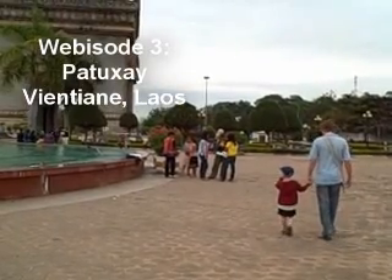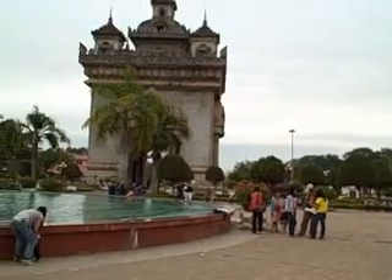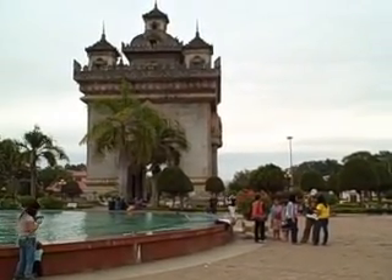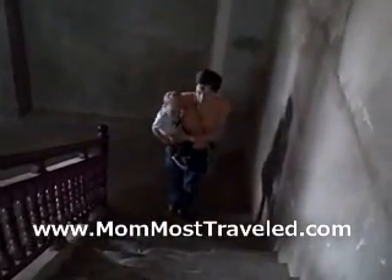Patusai is one of my favorite places to take visitors to Vientiane. It's also kid-friendly. Patusai is modeled after the Arc de Triomphe, but it's a little bit larger. It has four archways and was built in the 1960s.